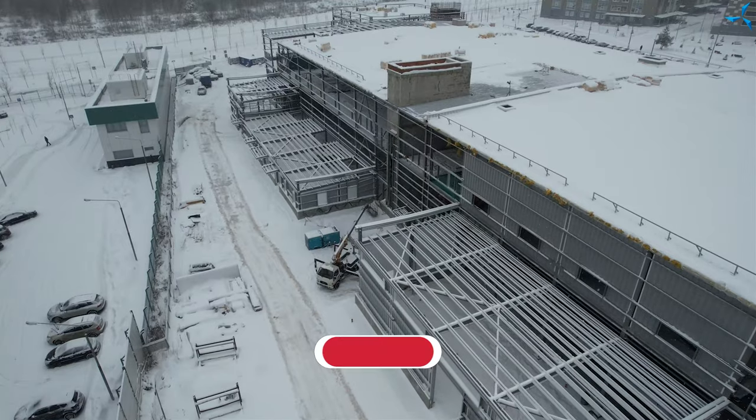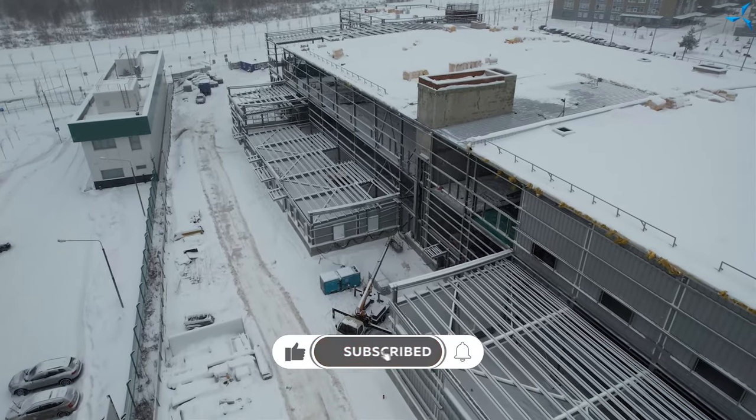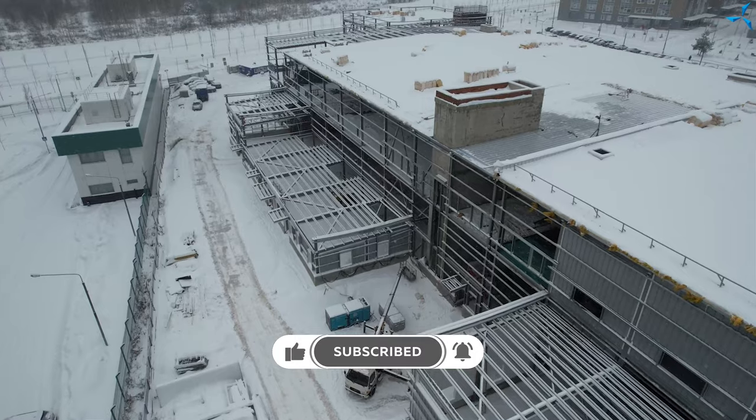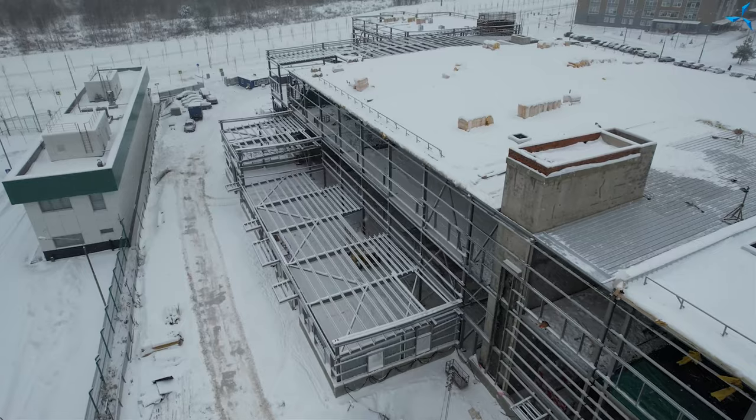Good afternoon, dear viewers. I'm happy to welcome you on Savalmash channel. This is Alexander Sudarev, and today we will speak about which work you can see on the construction site, where the future design and construction bureau is being built.